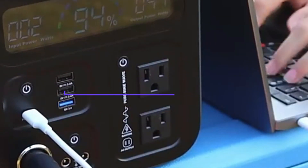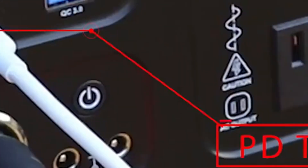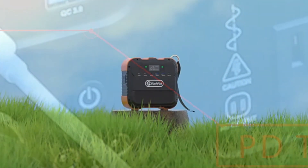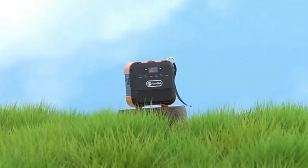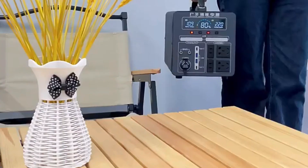Solar Generators 100 is a compact and powerful solar generator that has become increasingly popular as an eco-friendly and reliable source of energy. These generators are designed to harness the power of the sun to provide uninterrupted power for homes, businesses, and outdoor activities.